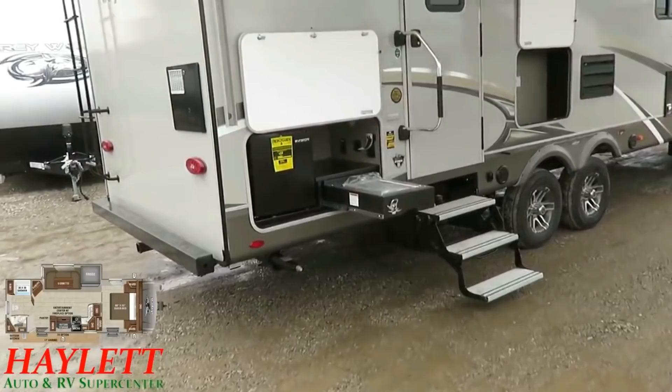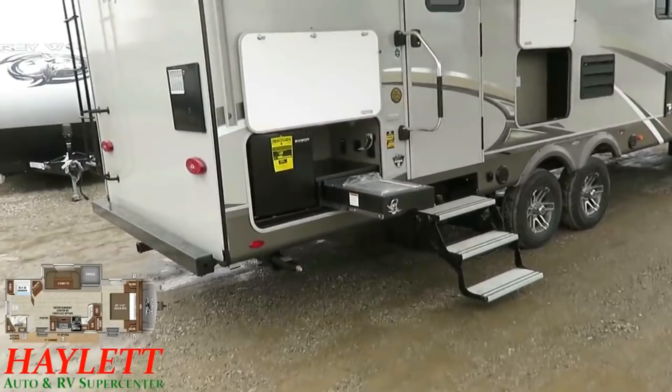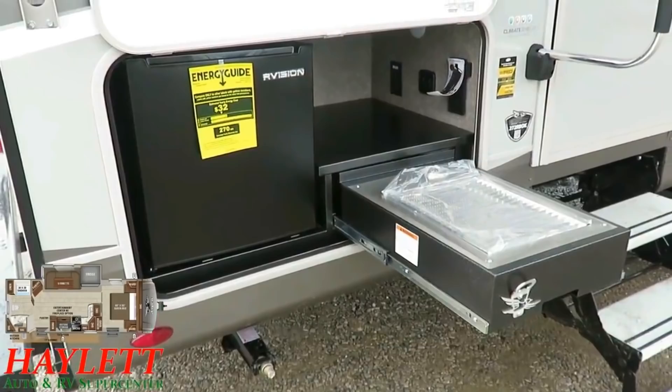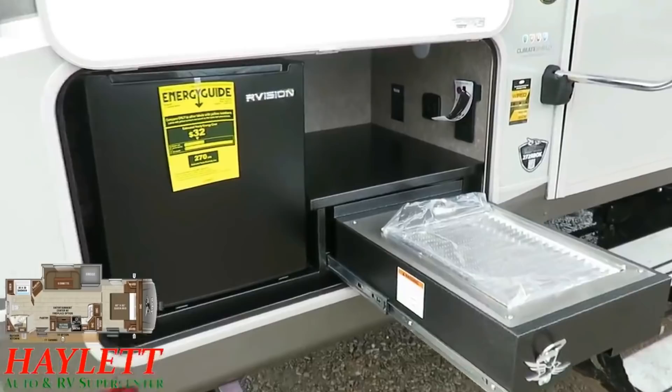Very much like its cousin the Whitehawk 27RB, you do have a little mini outdoor kitchenette right here. You've got that screaming, hot-burning Capitol Grill housed inside that rolled steel, galvanized countertop.